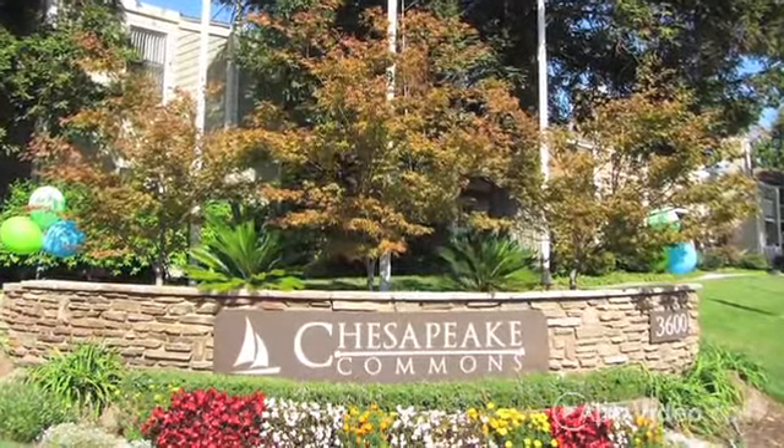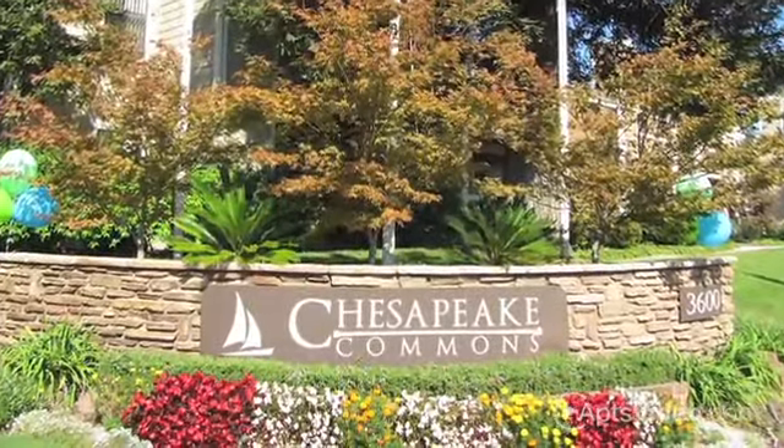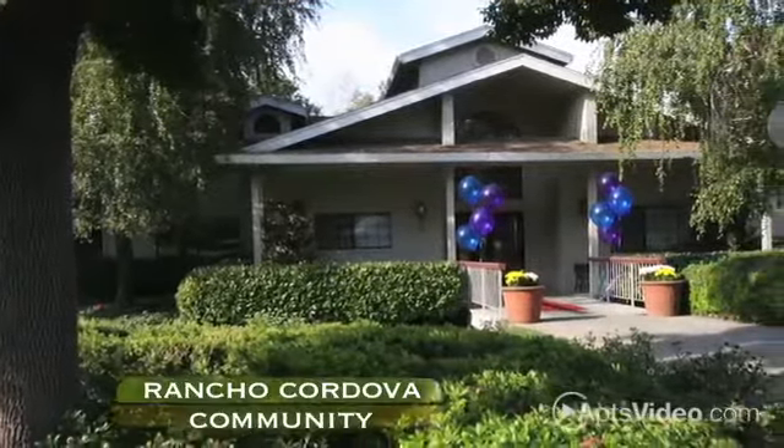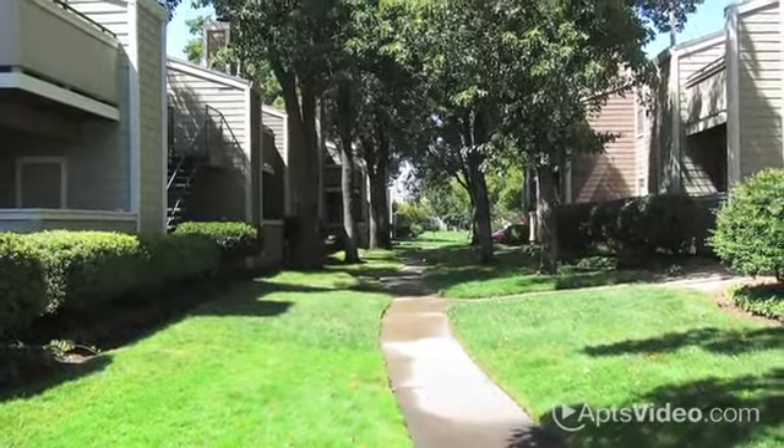At Chesapeake Commons, we strive to provide our residents with the thoughtful service and superior amenities they deserve. Once you see what our beautiful Rancho Cordova community has to offer, we're sure you'll be excited to make Chesapeake Commons your new home.